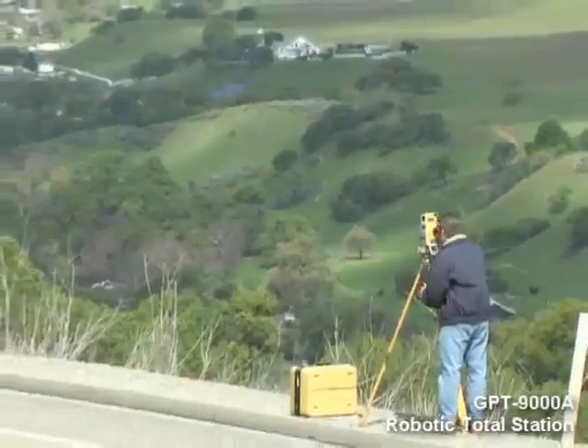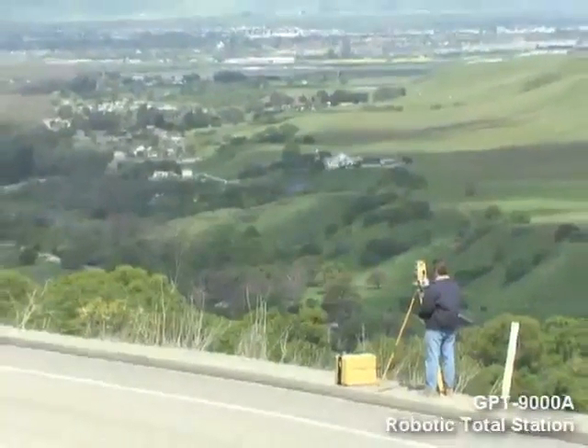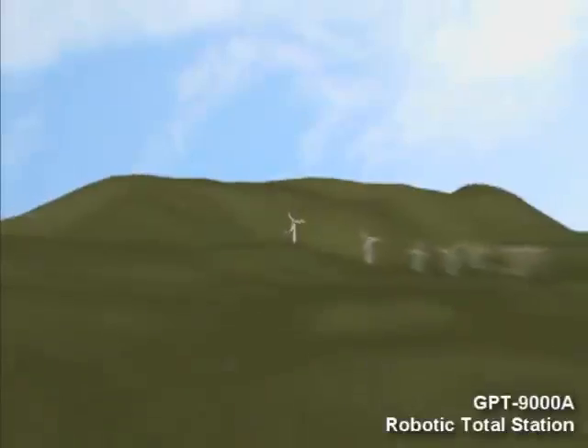All 9000 series robotic systems offer reflectorless measurements superior to any other instrument available. Capable of precision measurements at a mind-boggling 2,000 meters — that's well over a mile without a prism.